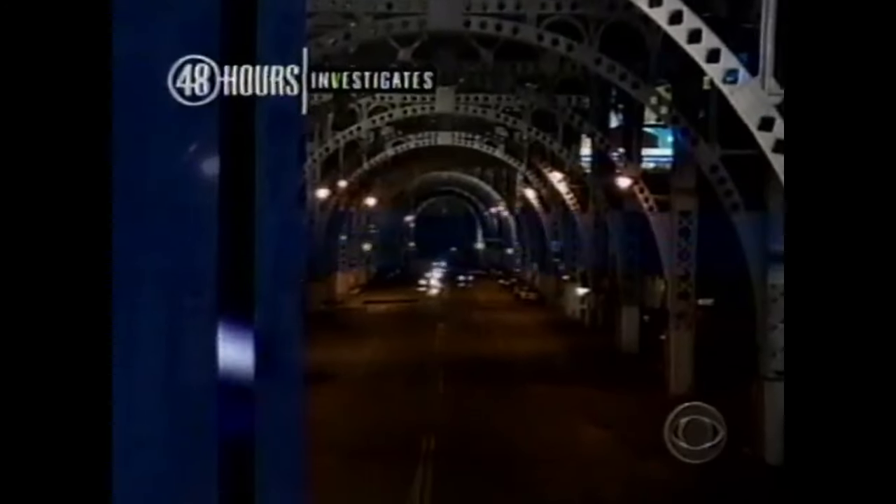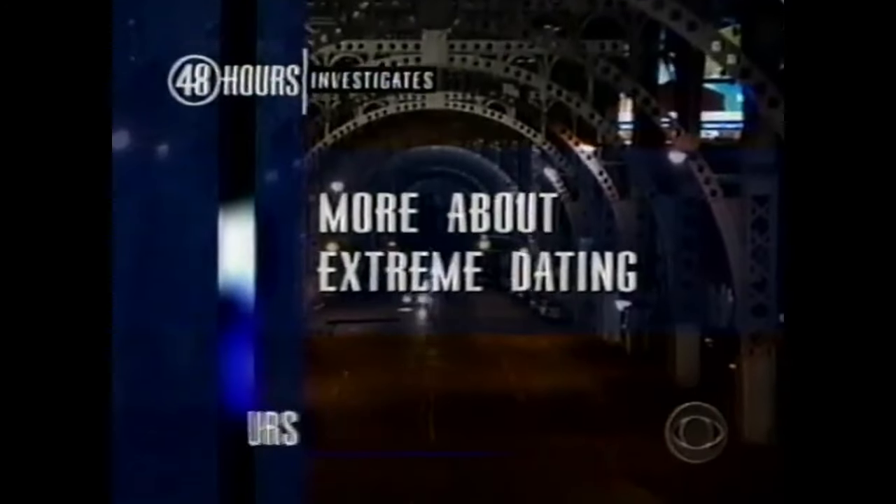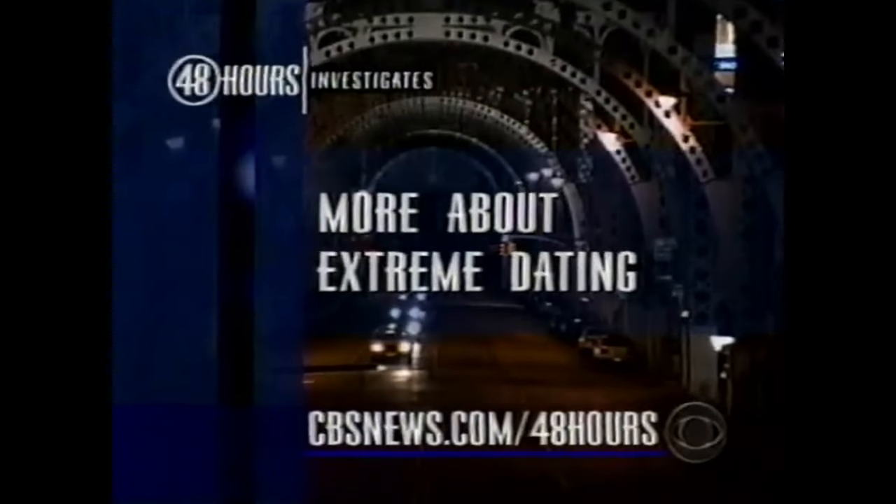Find out more about the extreme dating phenomenon online at cbsnews.com/48hours.